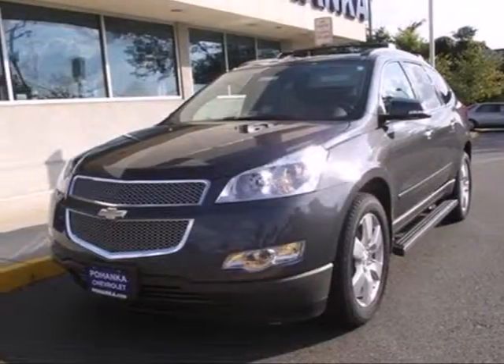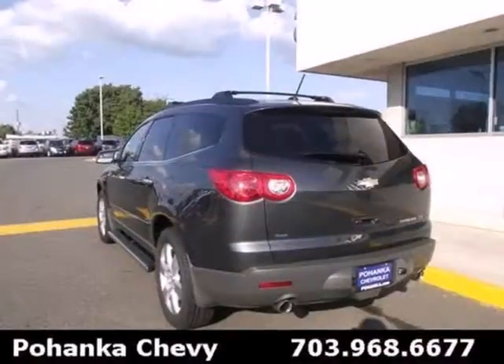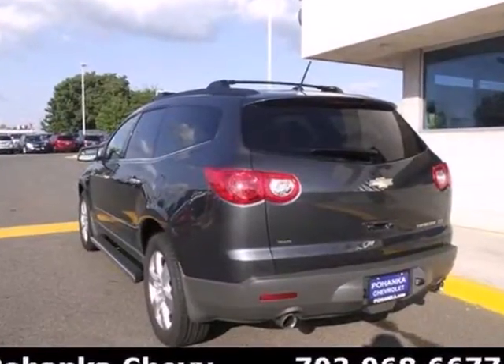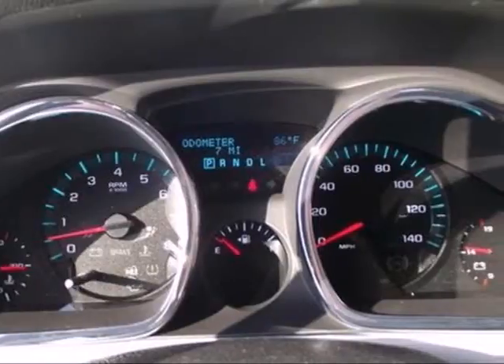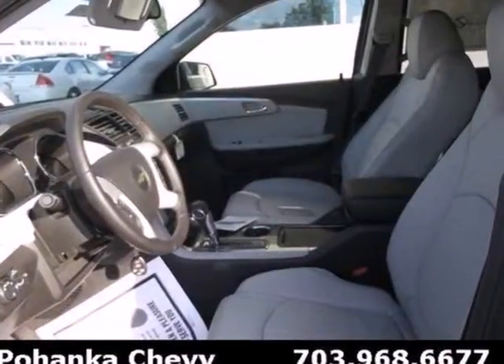Here's a 2012 Chevrolet Traverse. This vehicle comes loaded with a security system, multiple airbags, and a trip computer. It also features a CD player, keyless entry, and a driver information center.